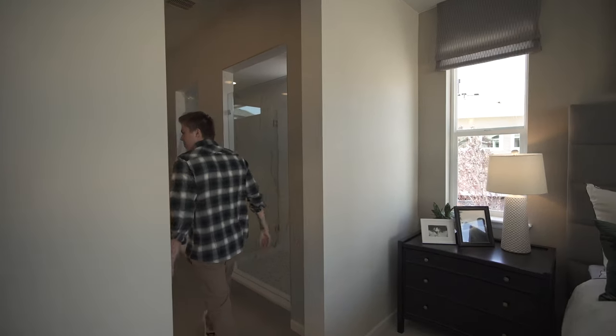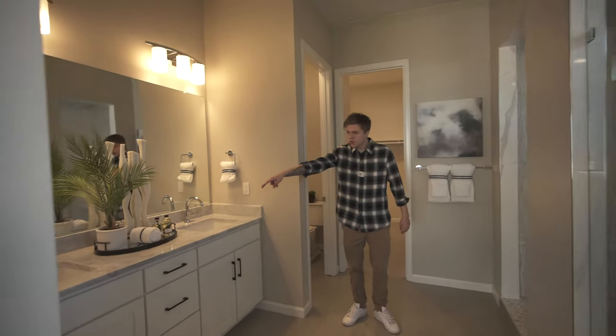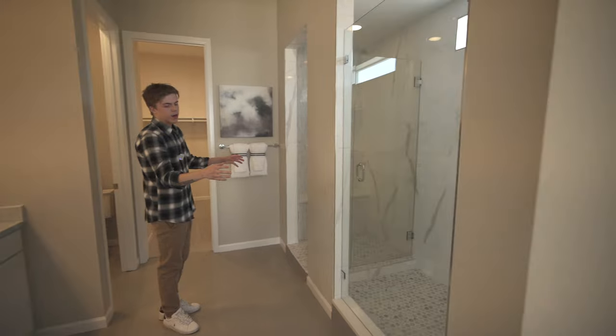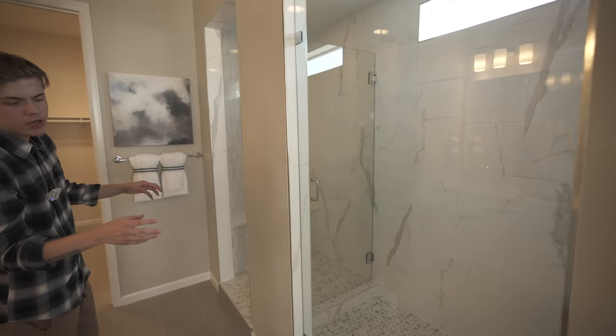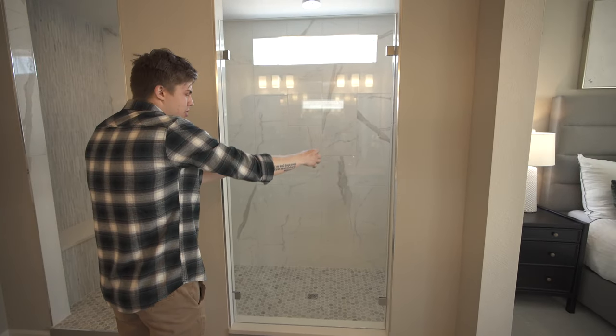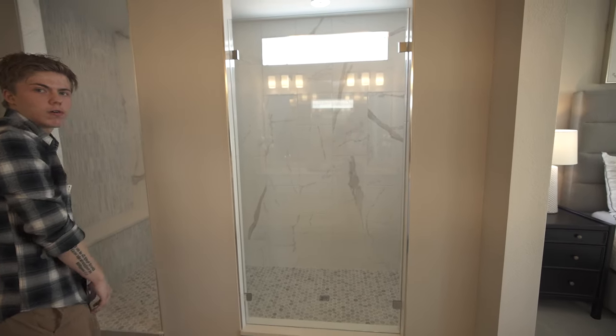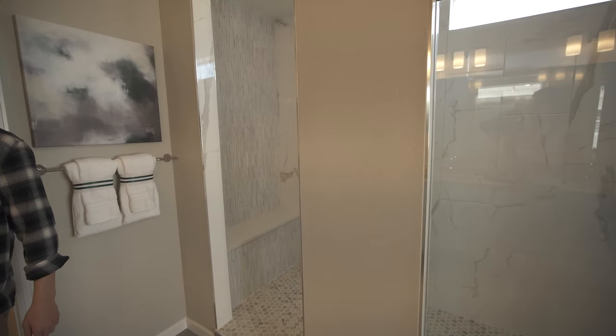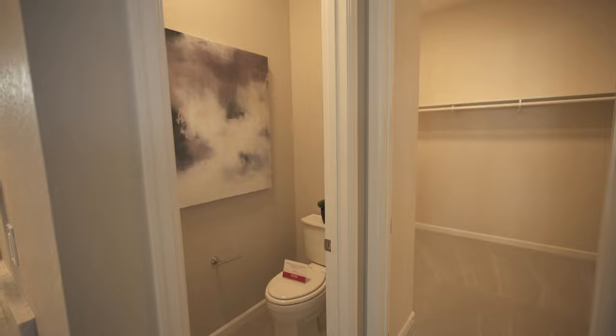All right, coming to the bathroom — double sink vanity. We got a shower right here. This spa shower is an option; it normally would be a smaller shower and you'd have a little tub too, so if you're a tub person I'd go with that. We got our toilet closet right here, and then coming back here we got our closet of the master bed.